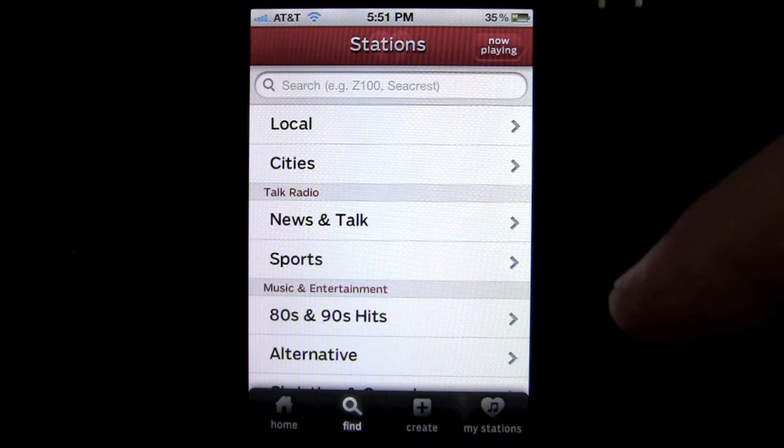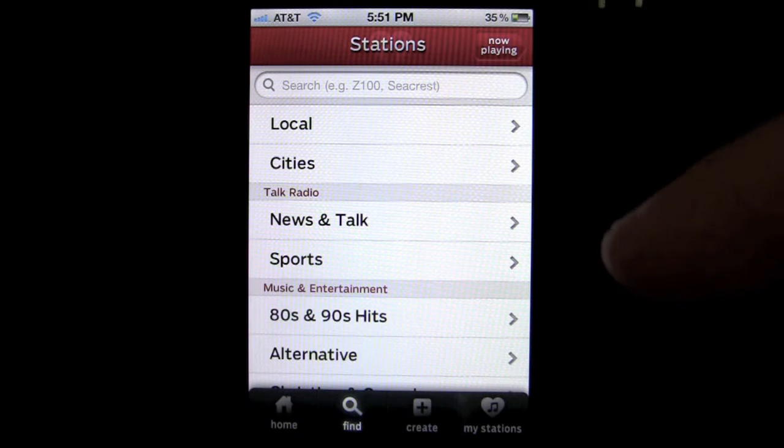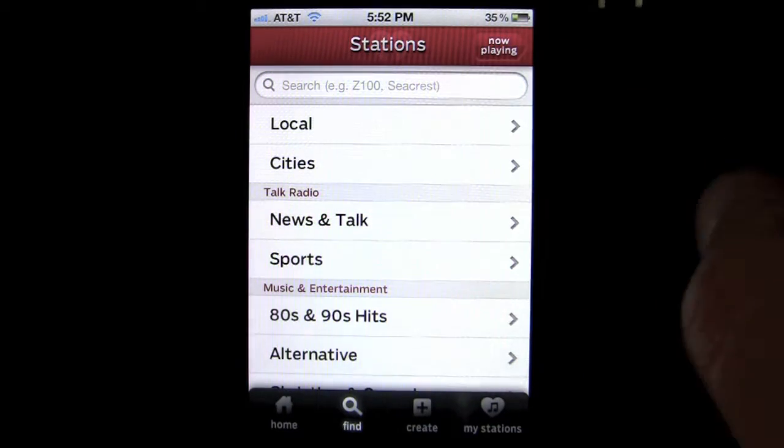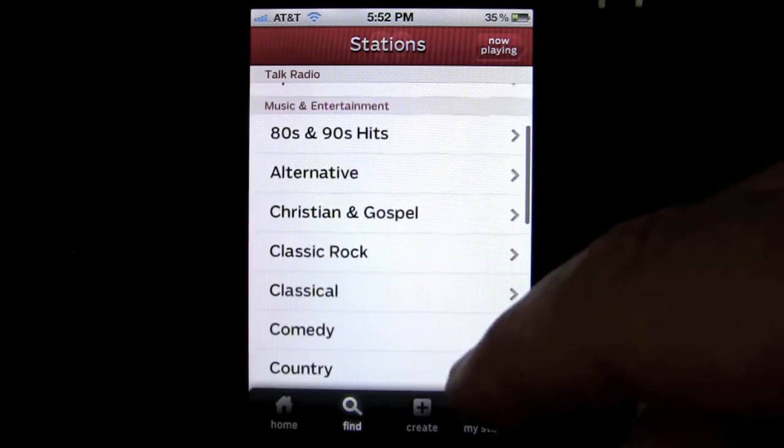There are 800 Clear Channel stations, from New York's The Zoo FM to KISS FM out in LA and everything in between. You can search by location and by a lot of different things.